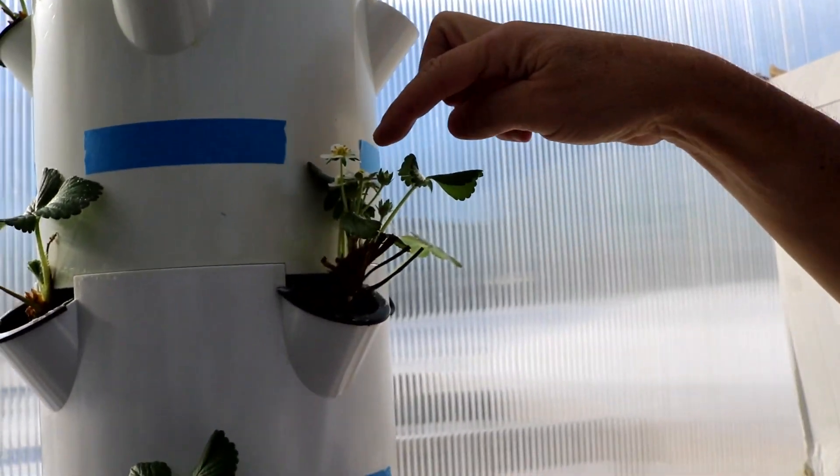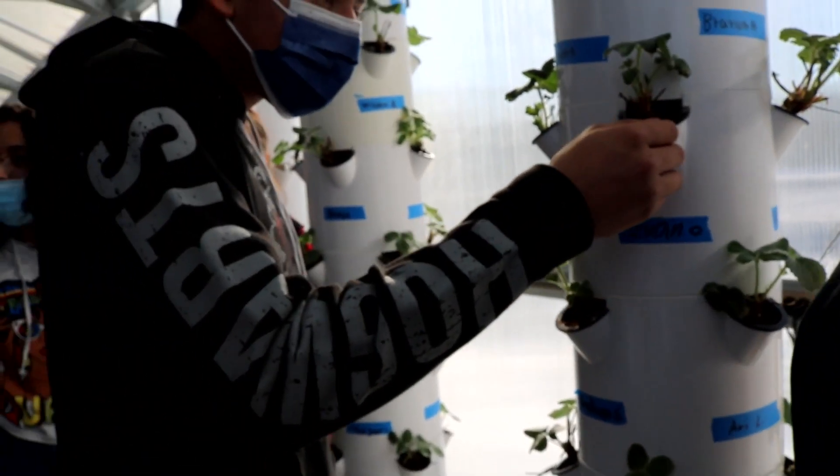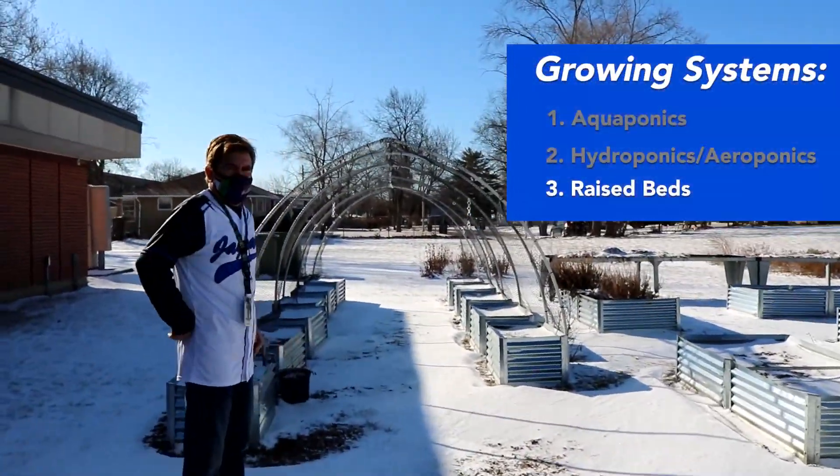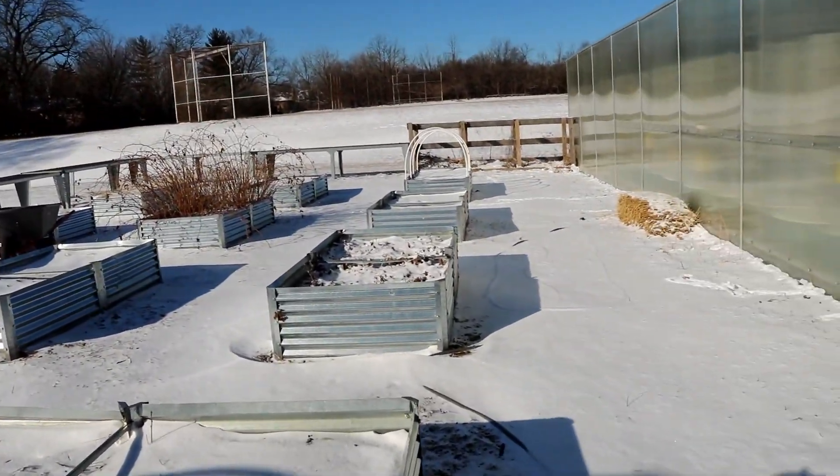So that's three strawberries right there. This one's starting to bloom right here. The third system is raised beds. The greenhouse has 24 raised beds. These are the typical outdoor growing plots where seeds are planted in the soil, watered, and maintained.